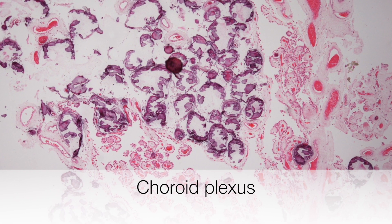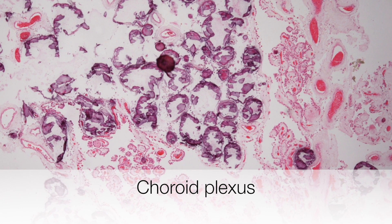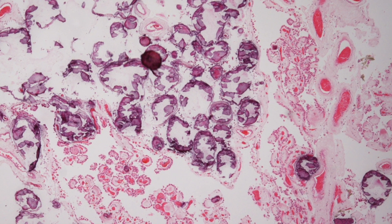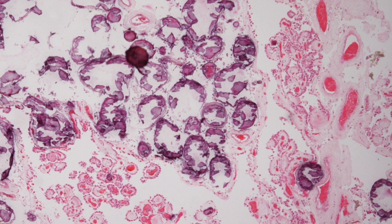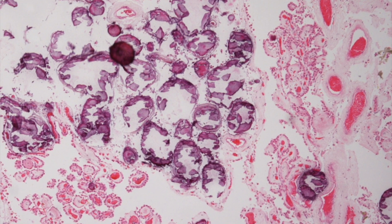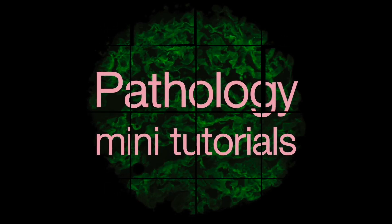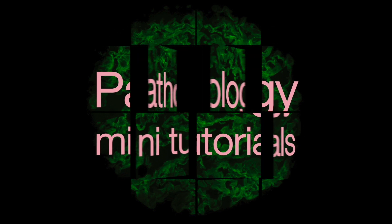Here is a normal choroid plexus that contains multiple samoma bodies, and this is part of the ageing process.